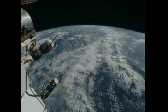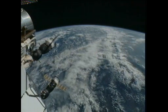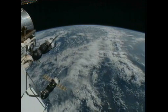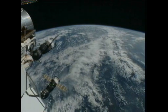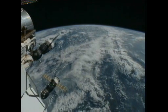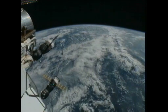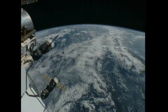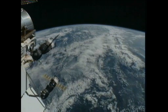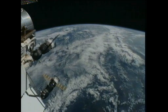This is Mission Control Houston. The 50 Progress vehicle has arrived at the International Space Station. Official automated docking time is 2:35 p.m. central time — 2:35 and 19 seconds for the arrival. That is 5 hours and 55 minutes from launch to docking. Docking came just as the space station and the Progress vehicle tracked to the southwest of Puerto Rico.